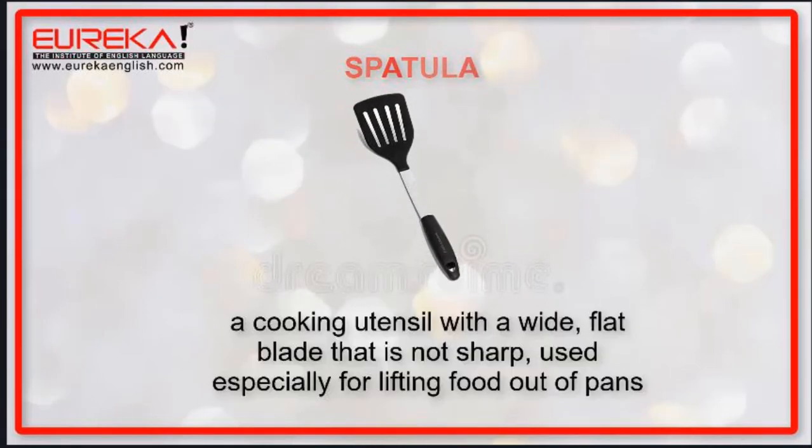Spatula: a cooking utensil with a wide flat blade that is not sharp, used especially for lifting food out of the pan.